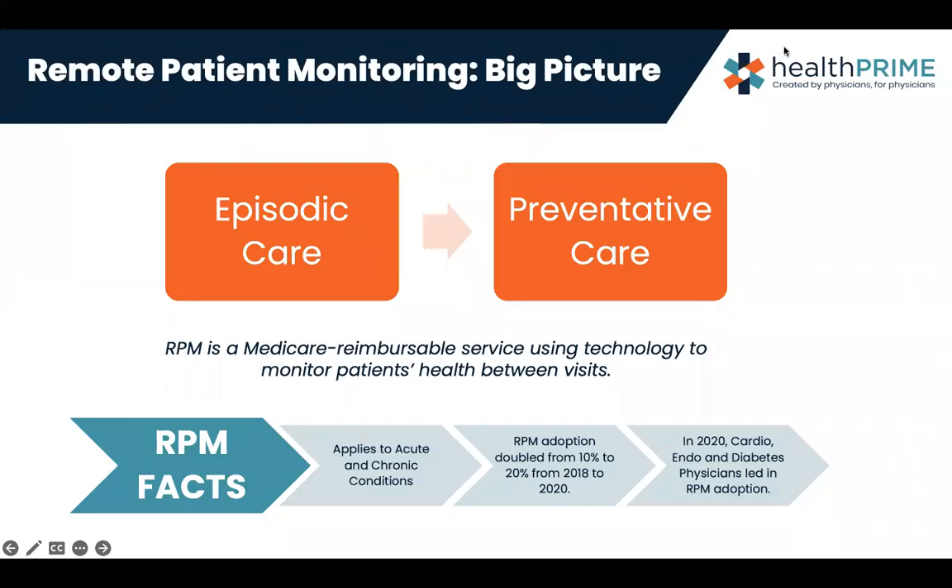Some questions answered around remote patient monitoring. My name is Tina Thompson. I am a registered nurse. I've been working as a nurse for 25 years. I've worked in many different areas of healthcare, and I've watched how the landscape of healthcare has changed over that time.